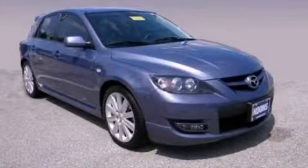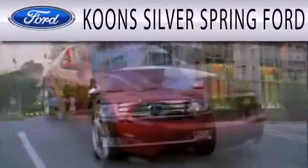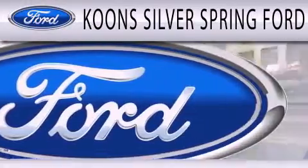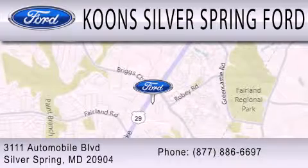We invite you to contact us today to learn more about this vehicle. Kuhn Silver Spring Ford is dedicated to doing everything possible to ensure that the experience you have selecting your next vehicle is as pleasant as possible. We are located at 3111 Automobile Boulevard in Silver Spring.